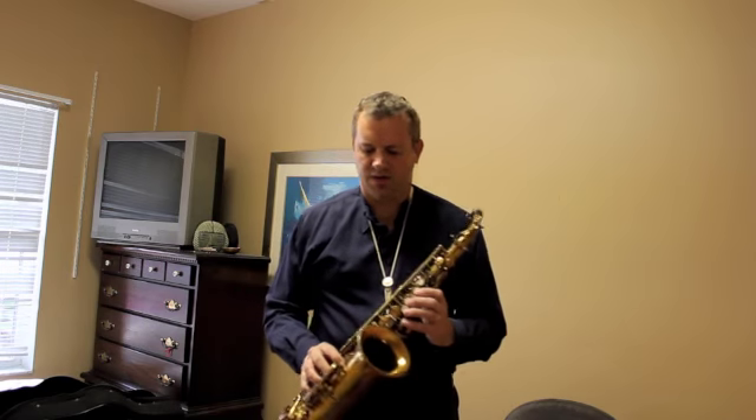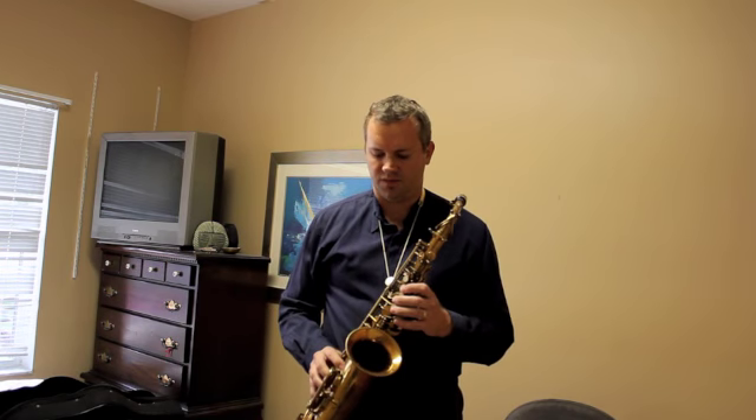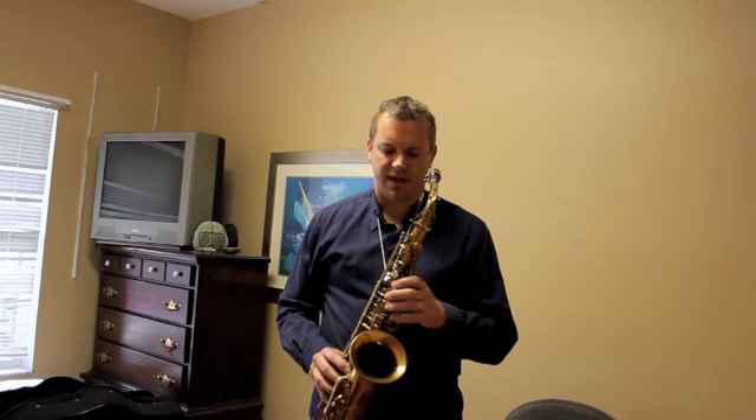Hi, I'd like to demonstrate two great alto saxophones. One's a Selmer Balanced Action, 28,000 serial number.